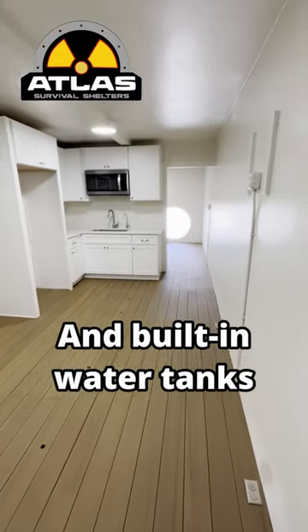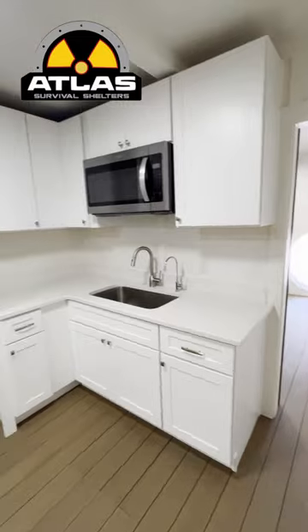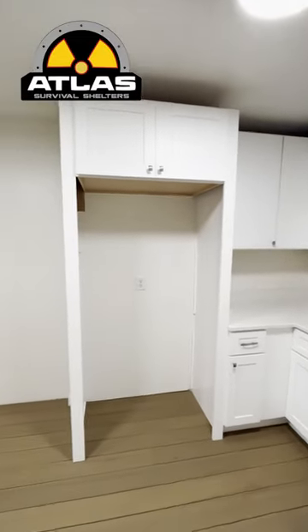Includes a beautiful kitchen with granite countertops, cabinets, sink, microwave, and even room for a refrigerator.